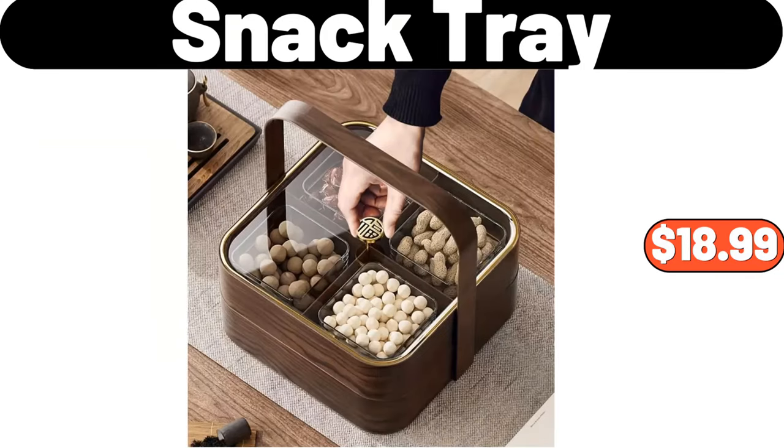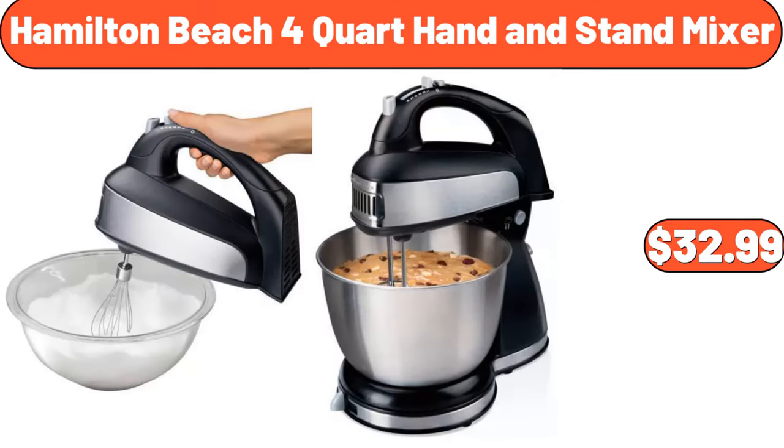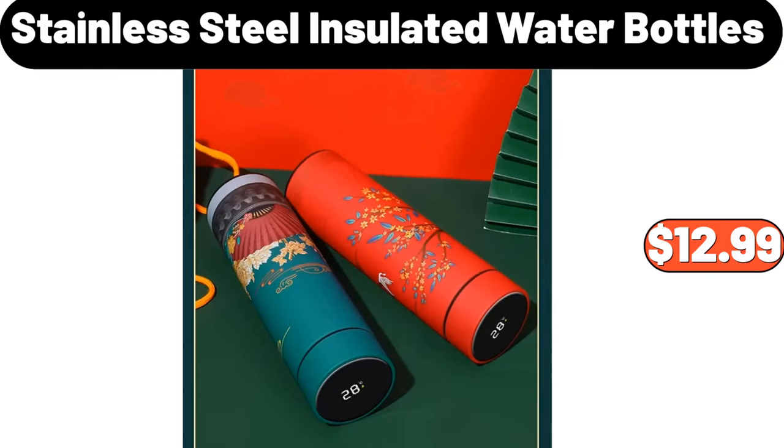Snack tray, $18.99. Hamilton Beach 4-quart hand and stand mixer, $32.99. Stainless steel insulated water bottles, $12.99.